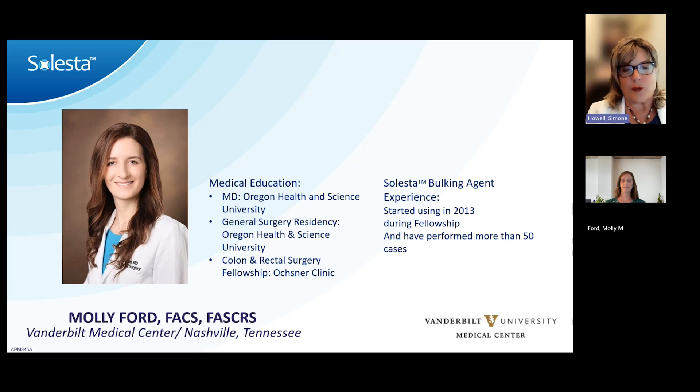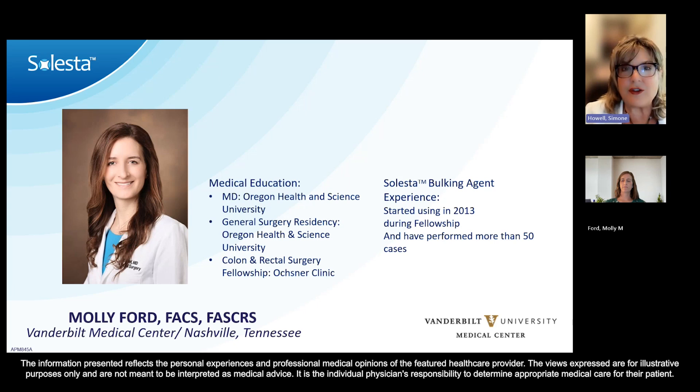Dr. Ford earned her medical degree from Oregon Health and Science University, where she completed her residency in general surgery. Furthering her experience and expertise, she pursued a fellowship in colon and rectal surgery at Ochsner Clinic. Dr. Ford began utilizing Celesta in 2013 during her fellowship and has since performed over 50 cases, showcasing her extensive experience and commitment to advancing patient care in the treatment of fecal incontinence. Please join me in welcoming Dr. Molly Ford.